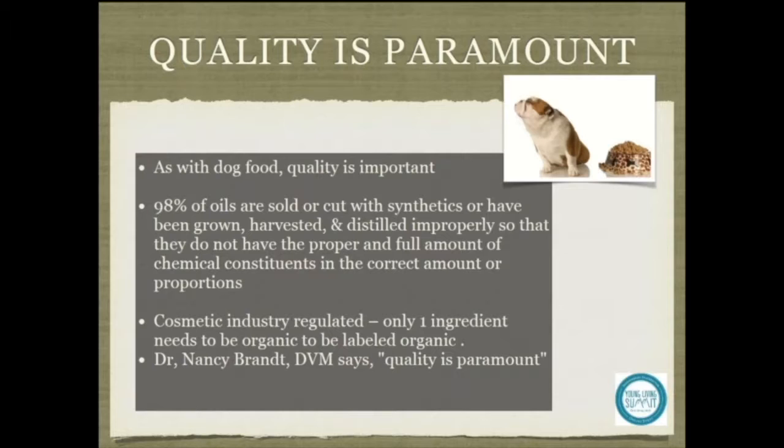Cats especially are deficient in the cytochrome P450 liver metabolism pathway, which makes them more susceptible to synthetic ingredients as they cannot metabolize them.